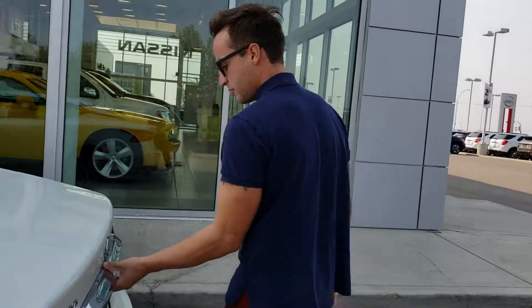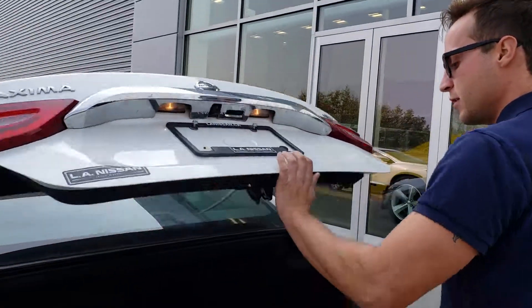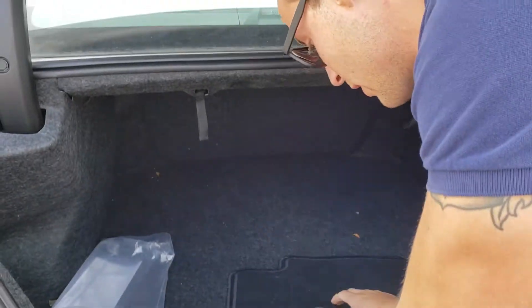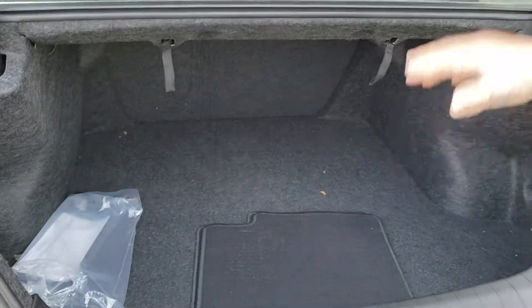Coming around to the back to show you how much trunk space you have. You have a backup camera as well. The spare tire and jack are just underneath here. Lots of cargo space in the back.